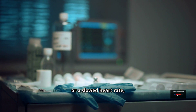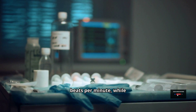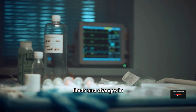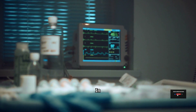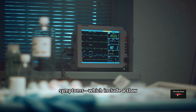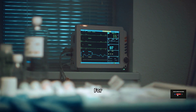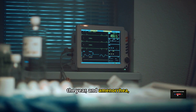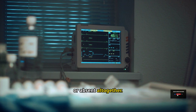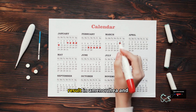Bradycardia, or a slowed heart rate, is one of the other hypothyroidism symptoms. A normal heart rate ranges from 60 to 100 beats per minute, while hypothyroidism causes a heart rate slower than 60 beats per minute. In hypothyroidism, we can also observe decreased libido and changes in menstruation, including oligomenorrhea and amenorrhea. In oligomenorrhea, the period lengthens with cycles longer than 35 days. Amenorrhea is when there are no periods at all. These symptoms, including bradycardia, can be related to low metabolism.